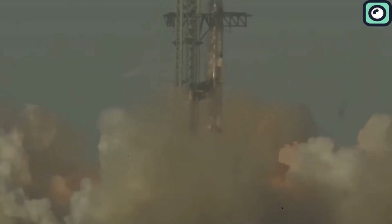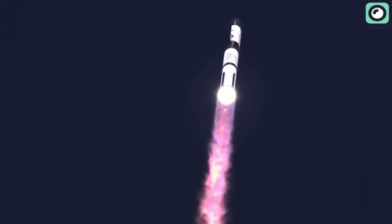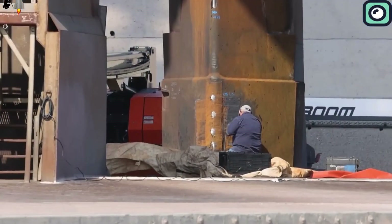In this video, we'll take a closer look at the damage caused by Flight 8, how serious it really is, and what SpaceX is planning to do to fix it. Will their new Pad B launch system finally solve these problems, or is there still more work to be done?